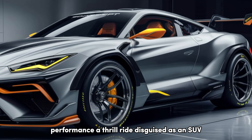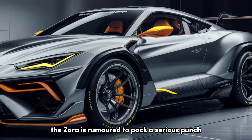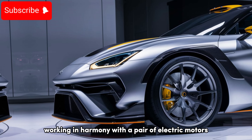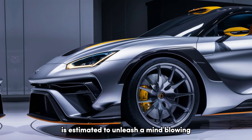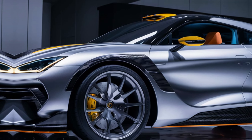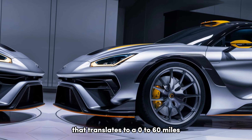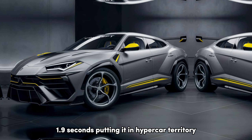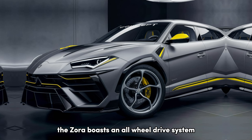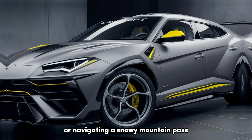Performance — a thrill ride disguised as an SUV. Let's start under the hood. The Zora is rumored to pack a serious punch, with a twin-turbocharged 5.5L V8 engine working in harmony with a pair of electric motors. This hybrid powertrain is estimated to unleash a mind-blowing 1,400 horsepower and 825 lb-ft of torque. That translates to a 0-60 mph time of a staggering 1.9 seconds, putting it in hypercar territory. But it's not just about straight-line speed — the Zora boasts an all-wheel drive system for exceptional handling and grip, whether you're carving up canyons or navigating a snowy mountain pass.